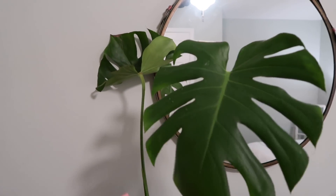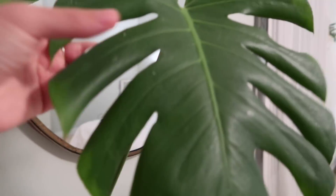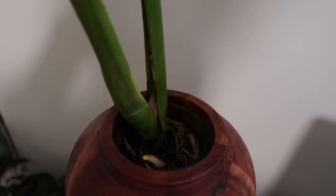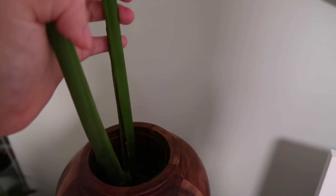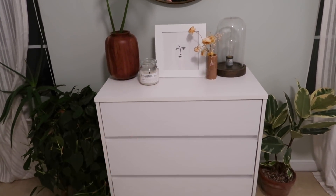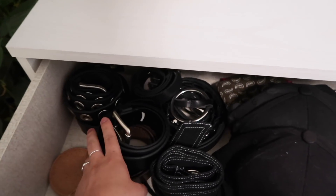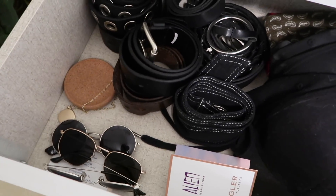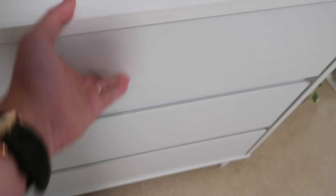And then I just have this Monstera Deliciosa here, with some little things on it. We are currently growing it — I think it has a lot of roots, I need to repot it already. And then I have this dresser with all my stuff — in here I have all my belts, different belts, some hats, jewelry, glasses, random little things, some more glasses, and another coaster.